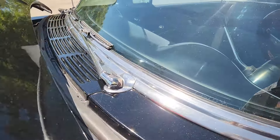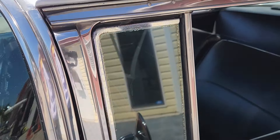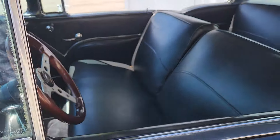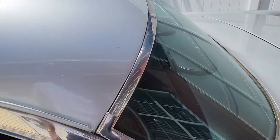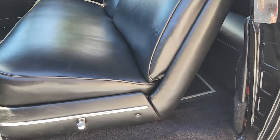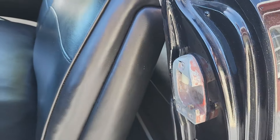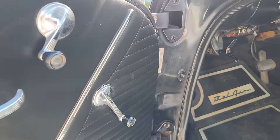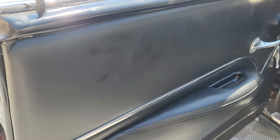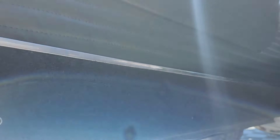All the chrome — or stainless, excuse me — around the windows is in great shape. Again, above average driver quality. I would say there is a little bit of delamination in the glass you can see, but overall she presents really well. On the side you can see some remnants that maybe this car was red at some point in its life, which is not unusual.